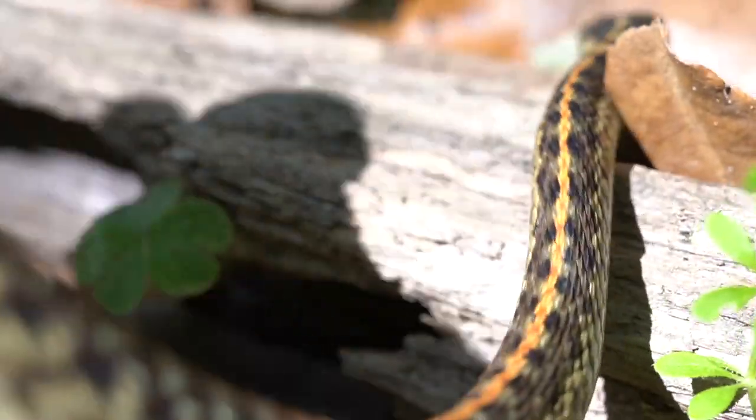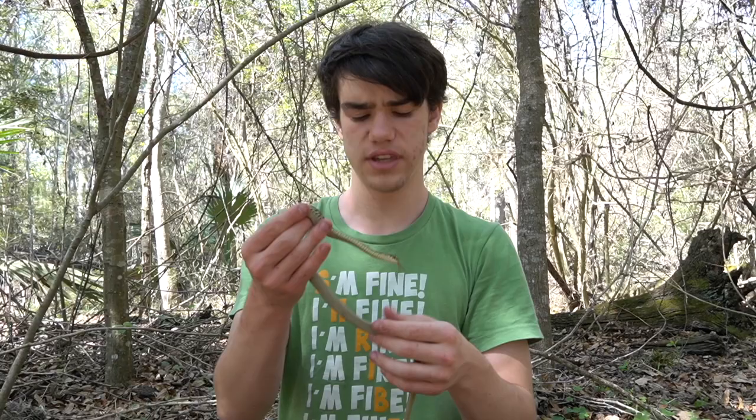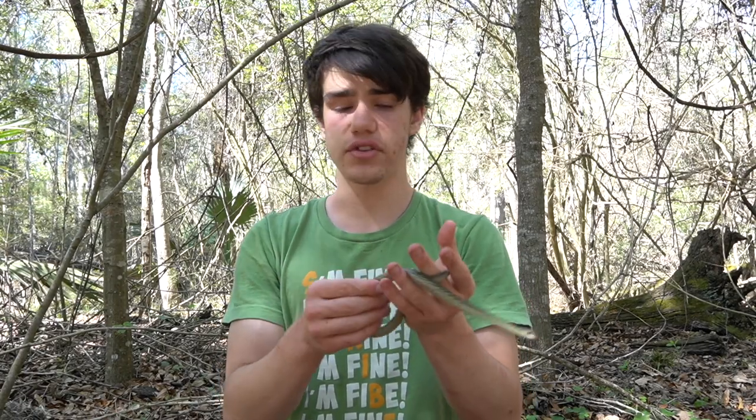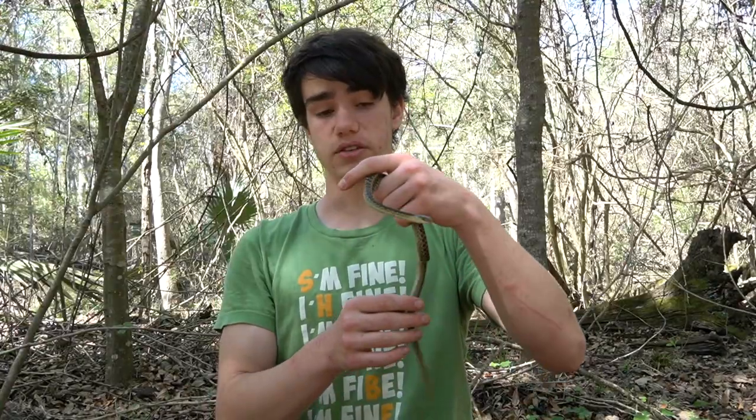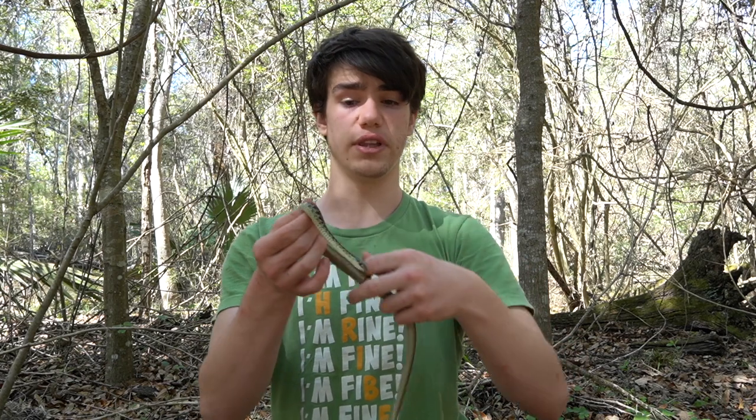Overall, just a really pretty snake. Eastern garter snakes can look so many different kinds of ways. The only other eastern garter snakes I've ever seen were up in Michigan, and they look way different than this. Eastern garter snakes in general can get really big too — up to almost probably about four feet long sometimes.